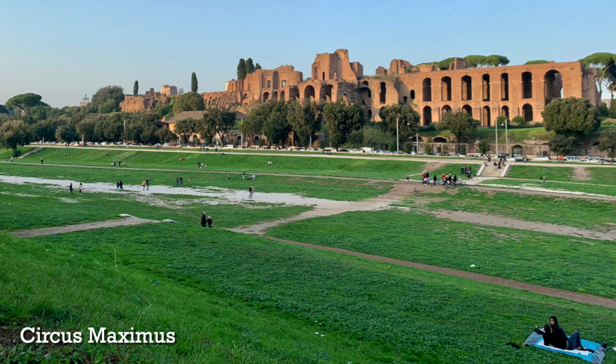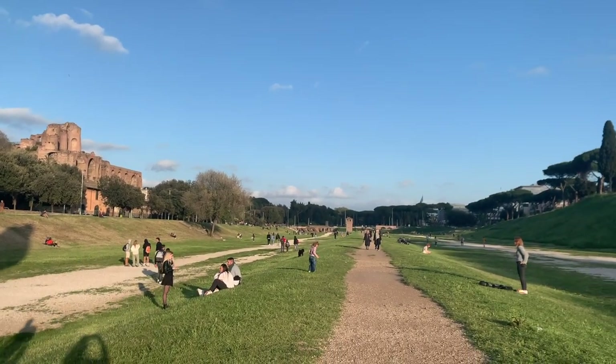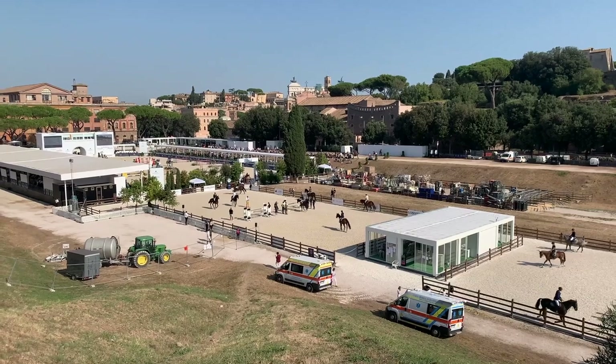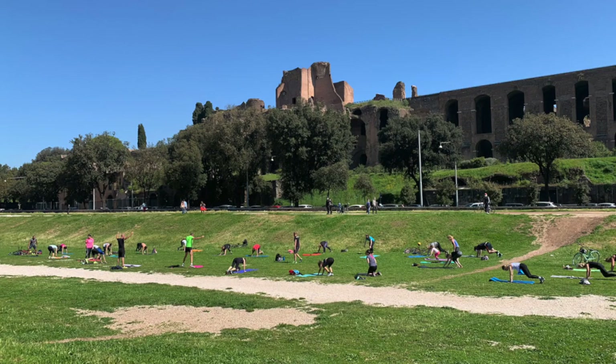Perhaps a less obvious site from ancient Rome is the Circus Maximus. It's less obvious because it doesn't have these huge ruins that you can visit, though there are ruins and there's a really cool virtual reality headset you can use to see what the Circus Maximus once looked like. Today it is a big park — we go there for jogging, walking dogs, concerts, horse shows. There's a lot going on that doesn't feel like ancient Rome, but it is an ancient Roman site.